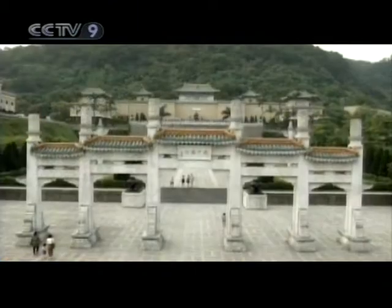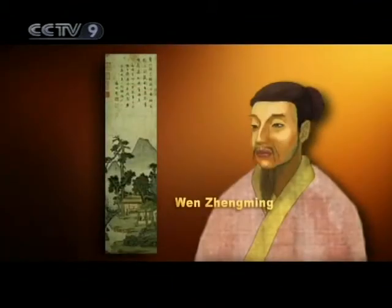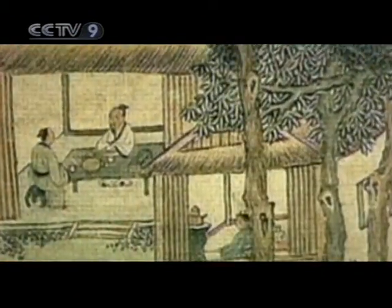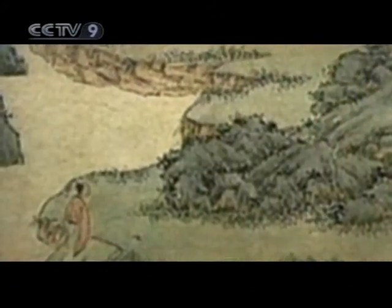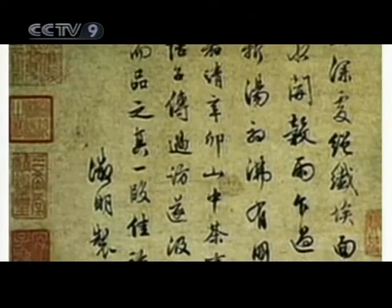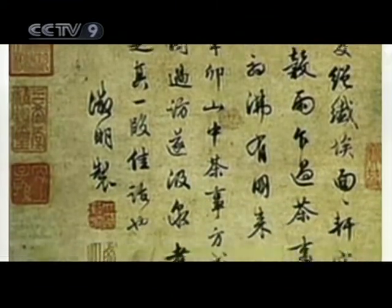A Ming Dynasty masterpiece is conserved at the Imperial Palace Museum of Taiwan. In Tea Tasting, the painter Wen Zhen Ming depicts scholars during a tea-tasting session under a thatch pavilion. A child crouches next to the shed, boiling water for the tea, while one of the guests seems to be just arriving as we see him crossing a bridge. A poem has been added to the painting, vividly portraying the leisurely lifestyle of literati.